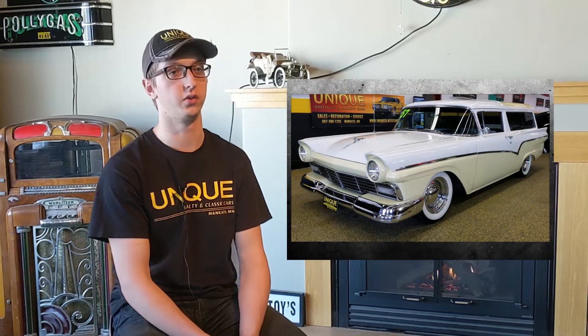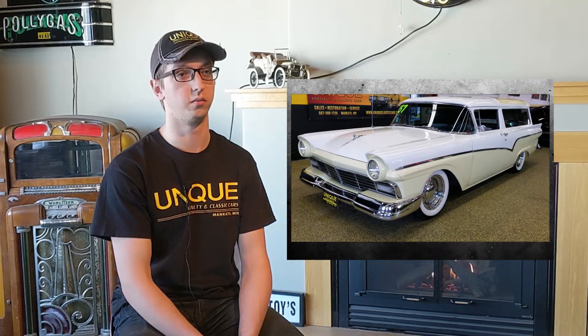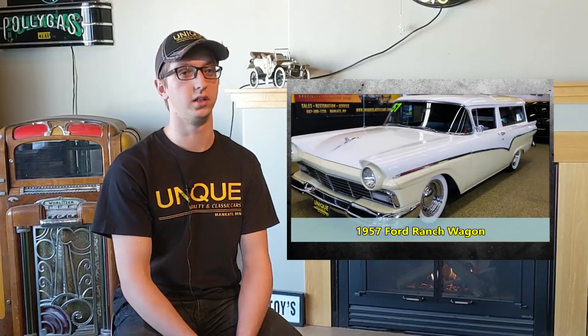So we had this new car come in the other day — a 1957 Ford Ranch Wagon. It's a nice yellow and white. It's a cool car. Not like a lowrider, but it's definitely lowered down a little bit. It had white walls on it. Clean. Super nice. One of my favorite cars I've ever seen here.